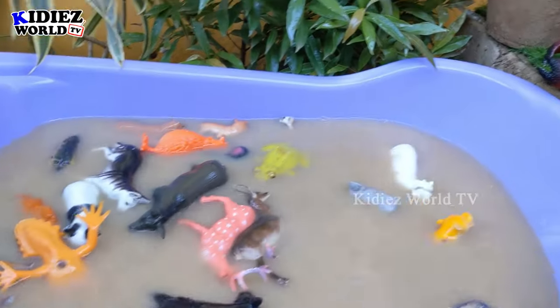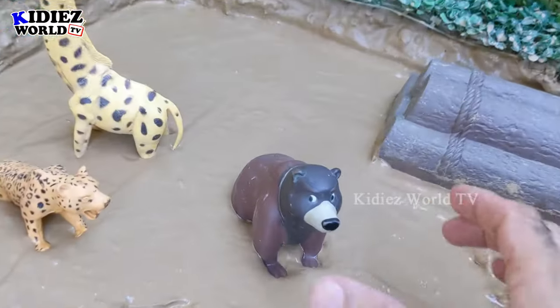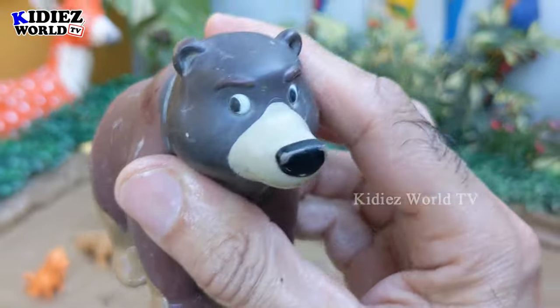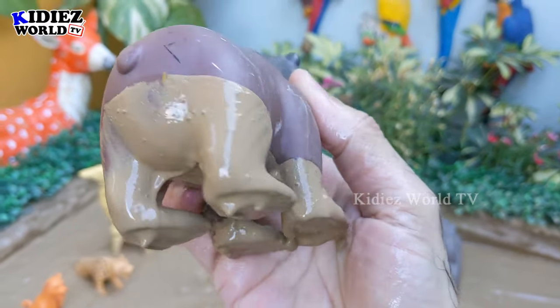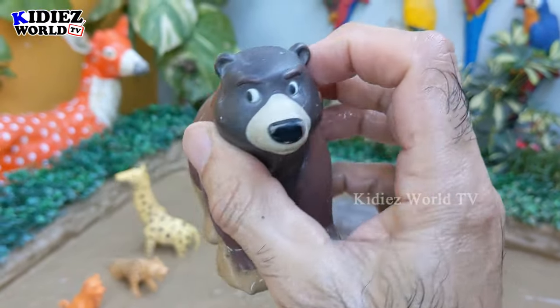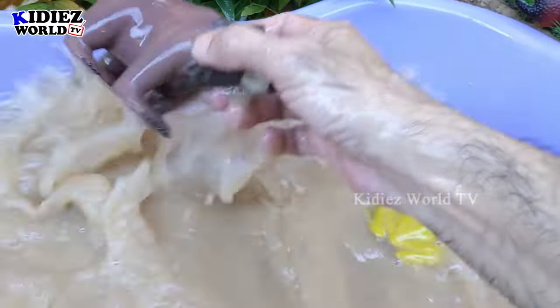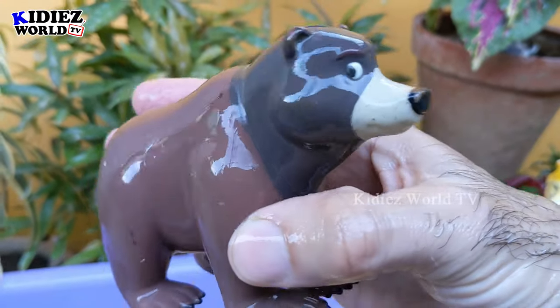Wow, this washtub is full of jungle animals and we still have more in the mud ground! Let's go for this brown bear — another very big, muscular jungle animal. But this bear is very dirty, so let's make him clean. Here we go, brown bear!